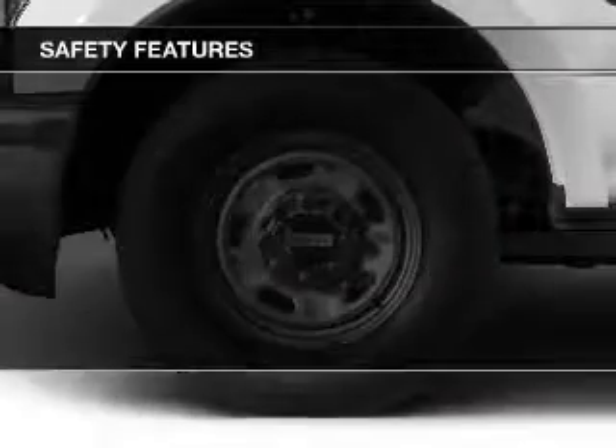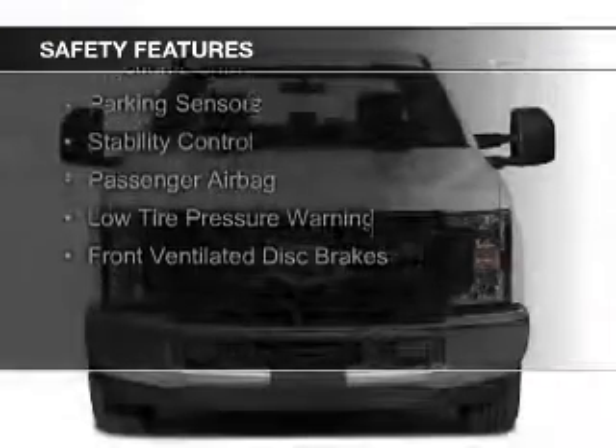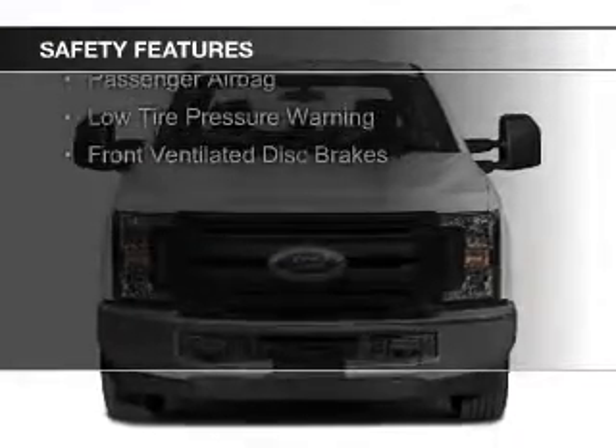Safety was made a priority with these features: a backup camera, curtain head airbags, side airbags, brake assist, and traction control.